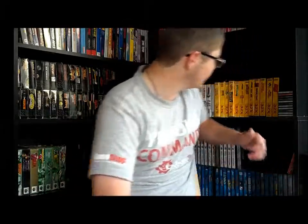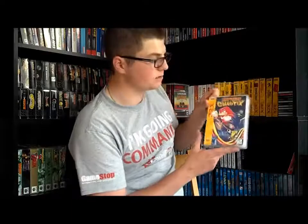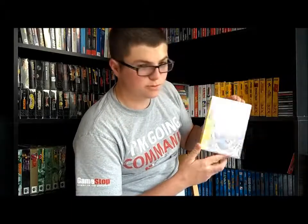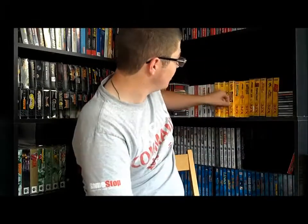I tried to pick a game for my 32X but I couldn't find one I'd really call rare. The most expensive one I have is probably Knuckles Chaotix — it's not so much rare but does go for a little bit. I didn't pull it out because it's not super rare, but it's probably my favorite 32X game.